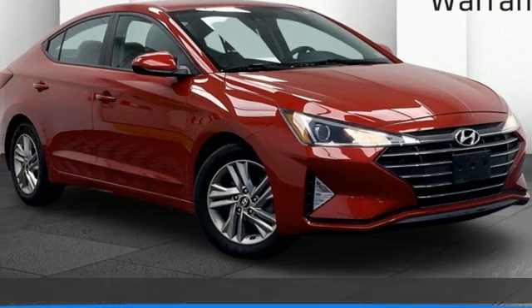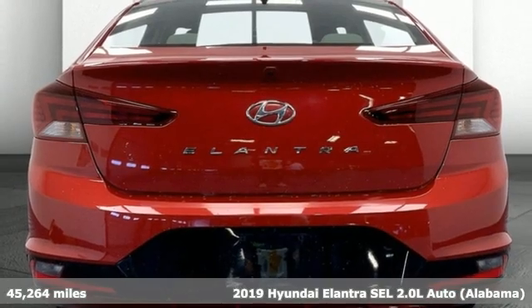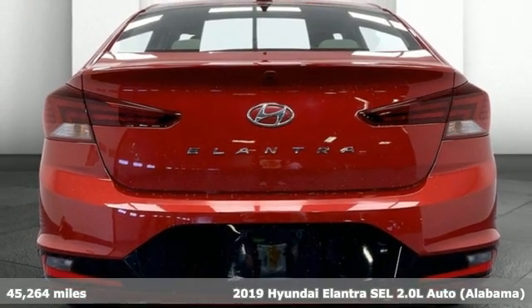It's a 2019 Hyundai Elantra. It's the perfect fit for your active life and the perfect opportunity to update your status.